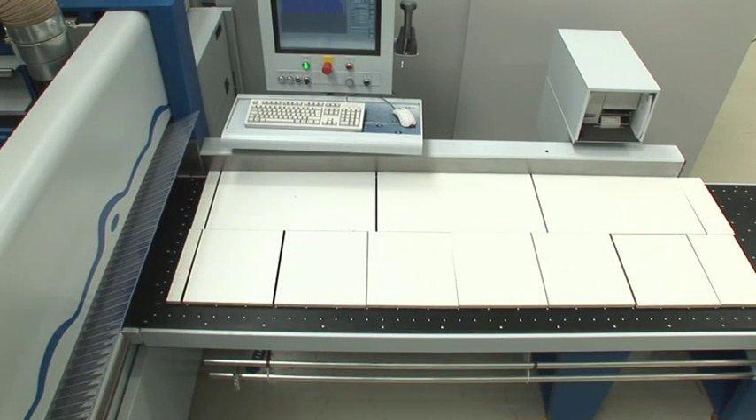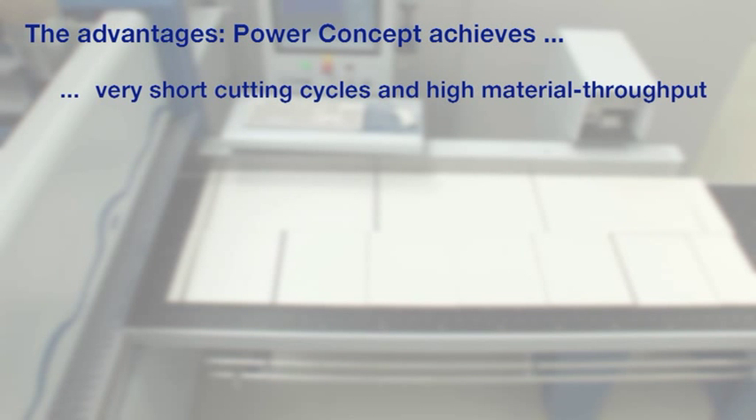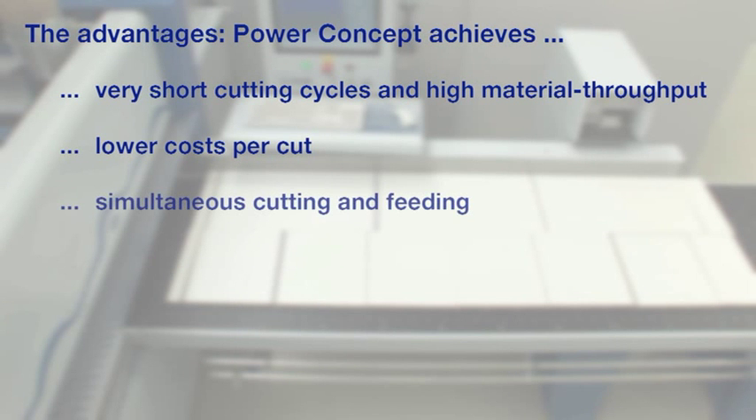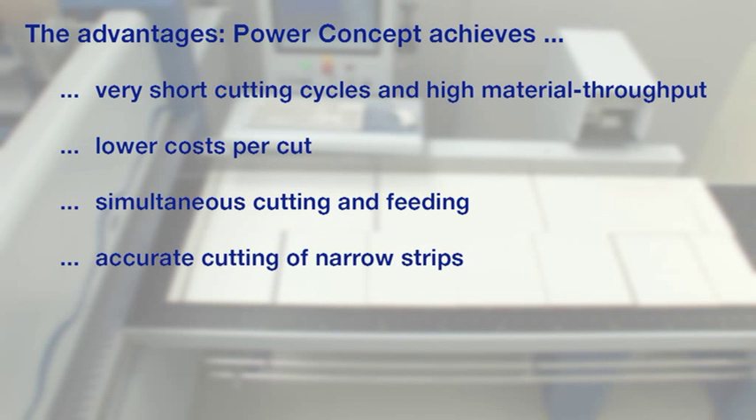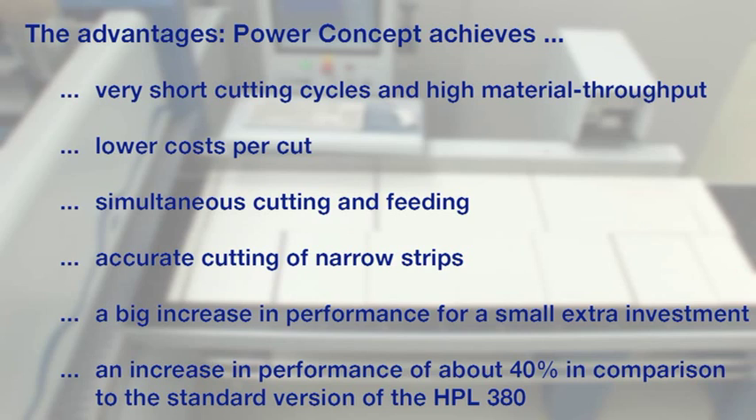An unbelievable advantage in terms of time, costs and efficiency. The power concept achieves very short cutting cycles and high material throughput, lower costs per cut, simultaneous cutting and feeding, accurate cutting of narrow strips, and a big increase in performance for a small extra investment — an increase in performance of about 40% in comparison to the standard version of the HPL 380.